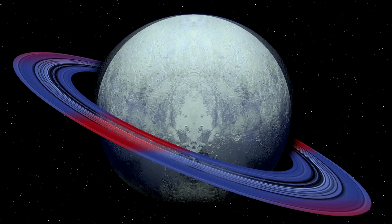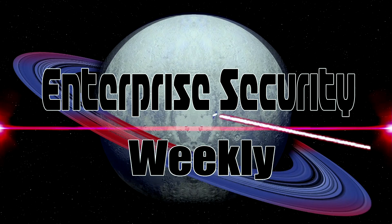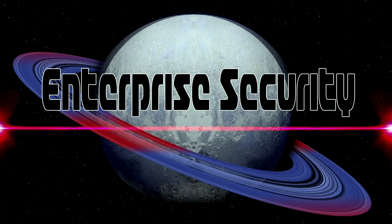This is Security Weekly — for security professionals, by security professionals. Broadcasting live from G-Unit Studios in Rhode Island, it's the show where we talk security vendors and aren't afraid to name names. It's Enterprise Security Weekly.